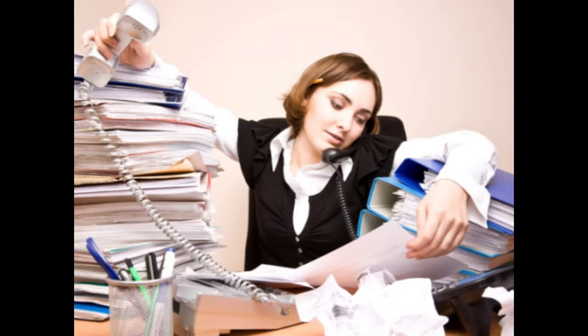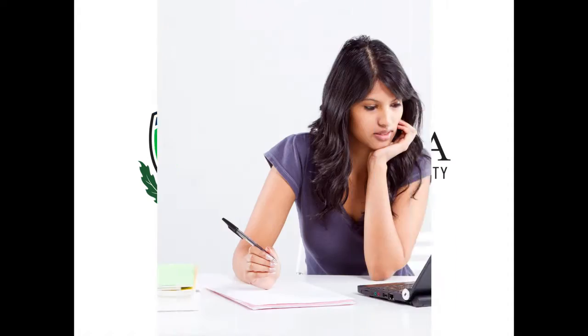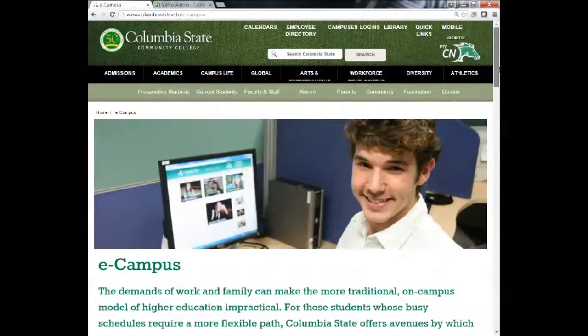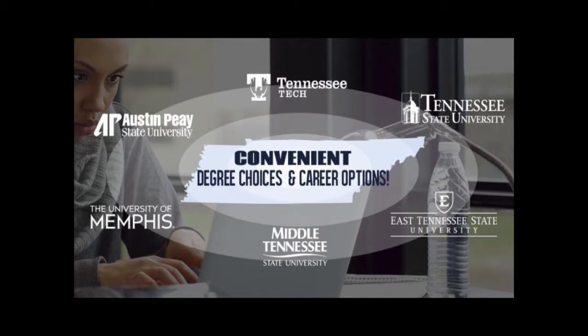For those students whose busy schedules require a more flexible path, Columbia State offers avenues by which you can take courses and get your degree. You may take courses through Columbia State's online campus, with courses developed and taught by Columbia State instructors. Another is through a program offered by Tennessee eCampus, with online courses developed and taught by instructors at all Tennessee Board of Regents colleges.